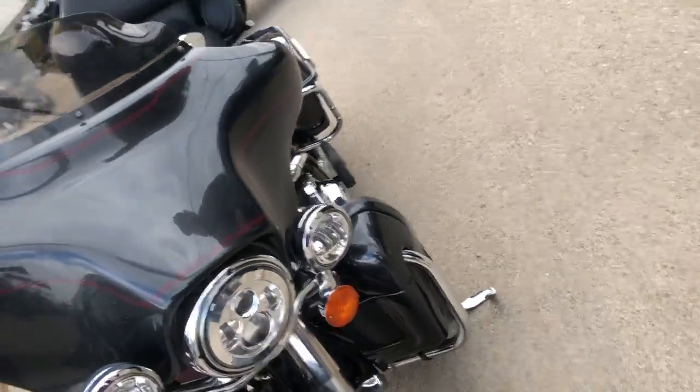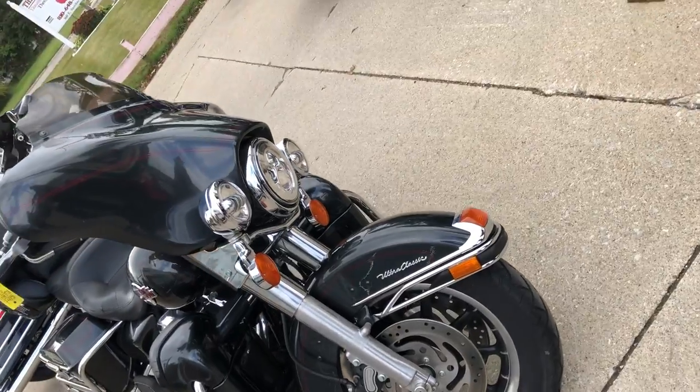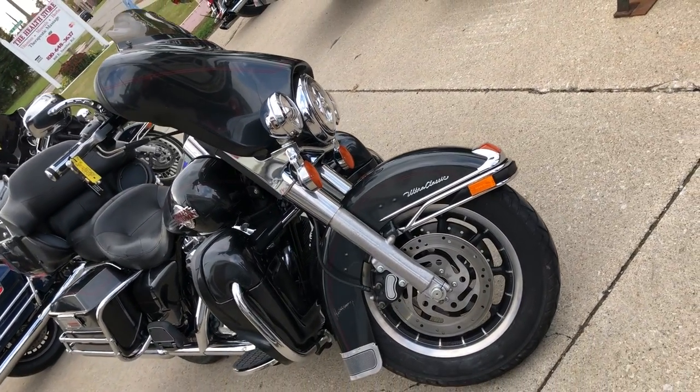It's got a Screaming Eagle exhaust and only 33,321 miles — that's a 2007, great mileage on that one guys. Give us a call, we'll get it done: 810-648-9500.